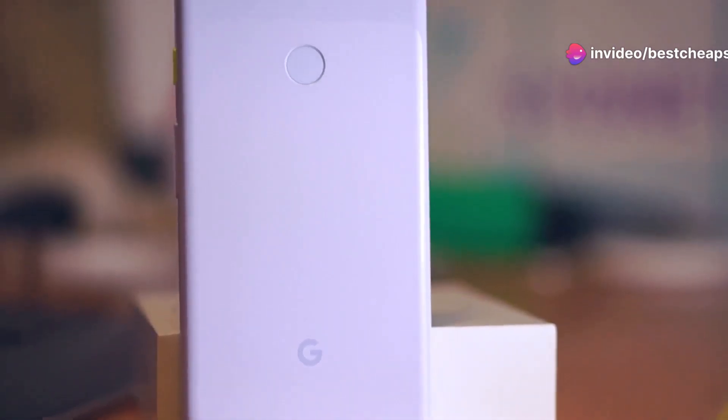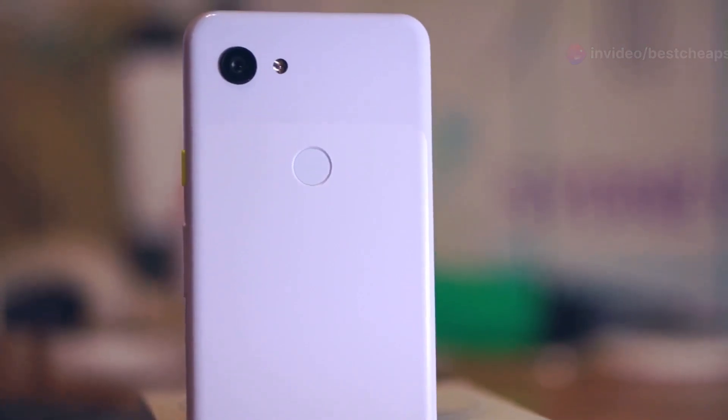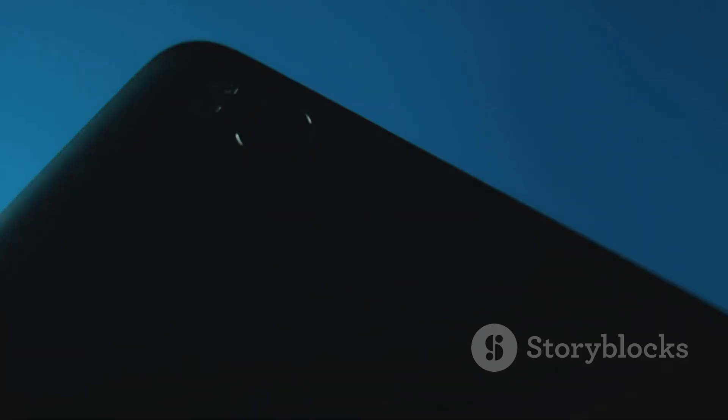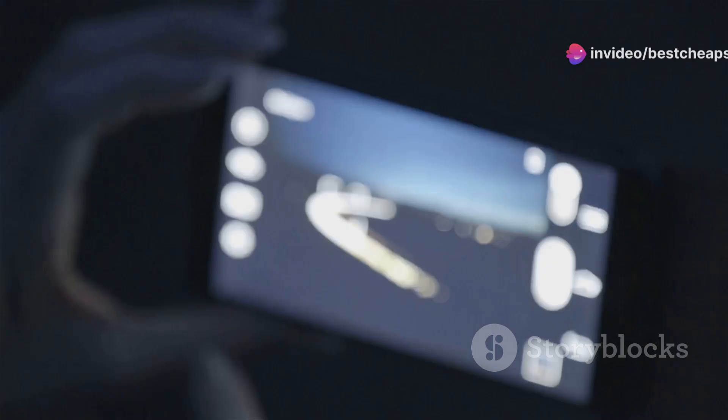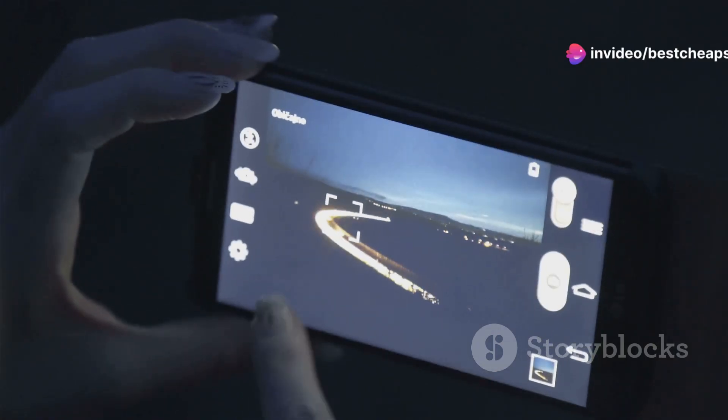Lastly, this one's got the pure Android experience thanks to Google's own software. The Tensor chip inside ensures smooth performance, and the camera is simply amazing, especially in low light. And you get all these features for just under $400.